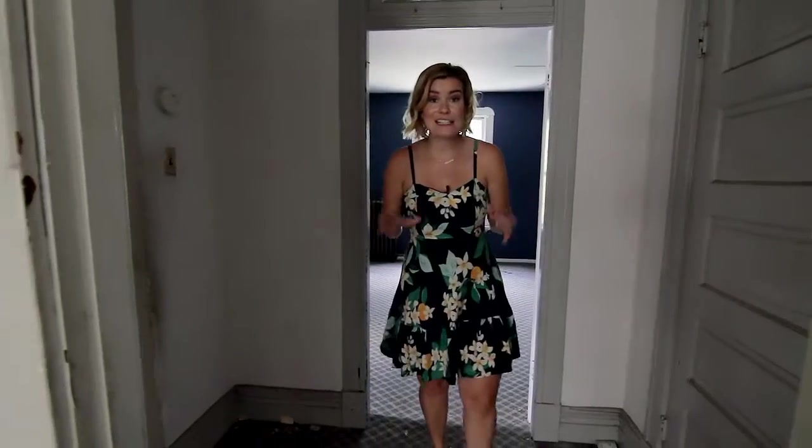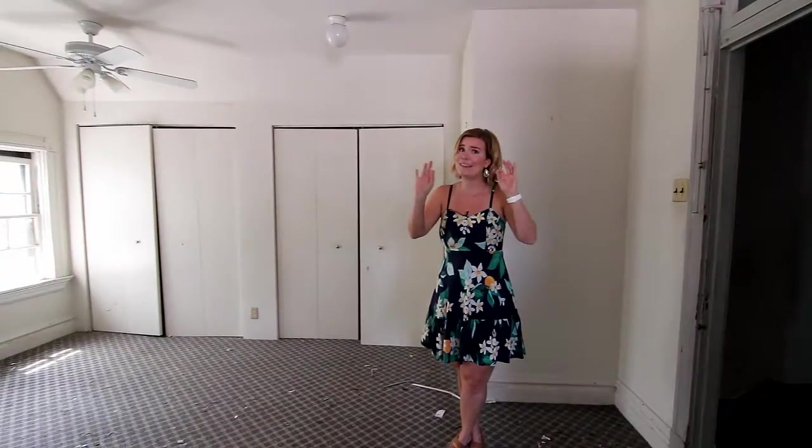This is the last of the six bedrooms in this house and it's humongous. We have three banks of windows here — they're gigantic — tons of natural light. This is an upstairs bedroom.